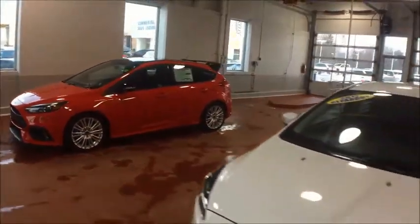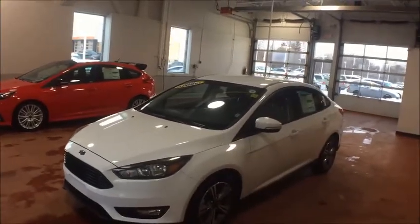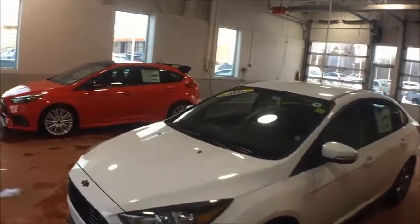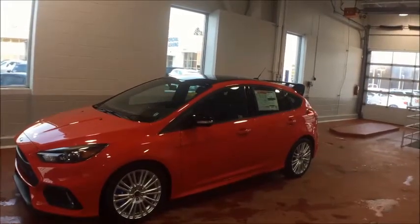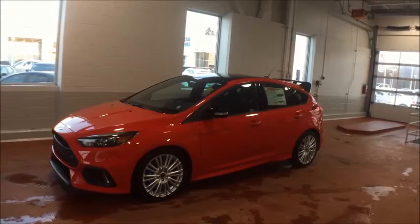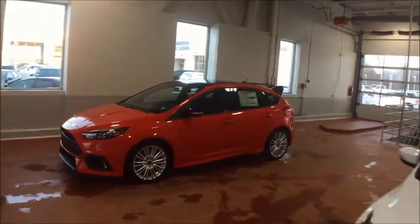The sedan comes with four different trim levels: the S, the SE shown here, the SEL, and the Titanium. The hatchback comes with five trim levels: starting with the SE, moving up to the SEL, then the Titanium, the ST, and finally the RS — an absolutely beautiful vehicle, but we'll get back to that in just a couple of minutes.